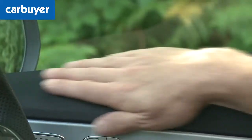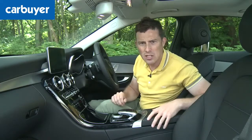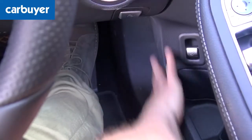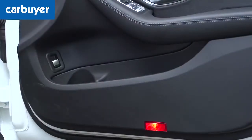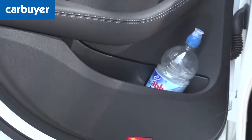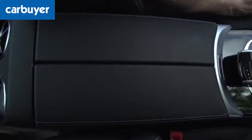All the materials just feel so expensive. Normally manufacturers will scrimp on the plastics that you don't see, but even if you were to brush against the materials down there, they feel good too. You'll also notice the large side door bins, and they are good in the back too. In fact, the C-Class beats its rivals for interior cubby spaces.